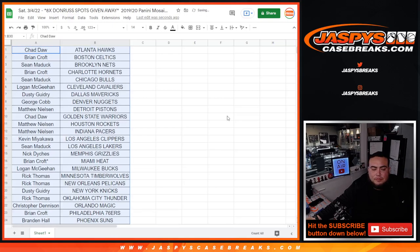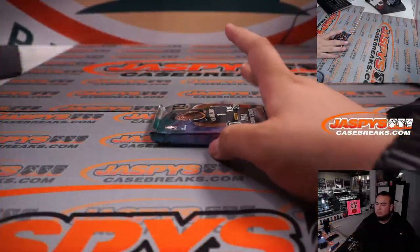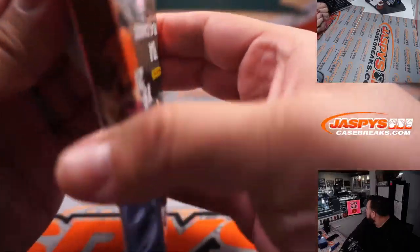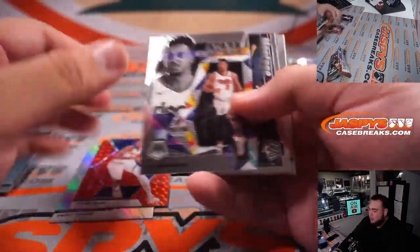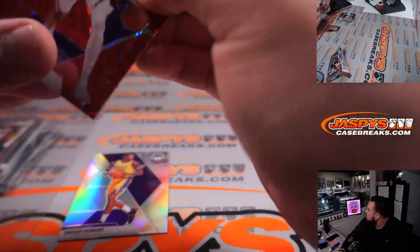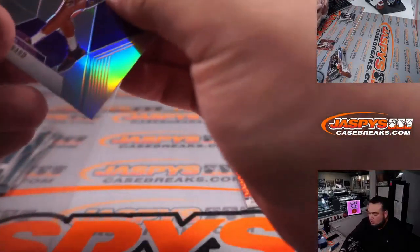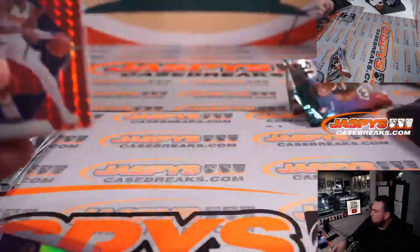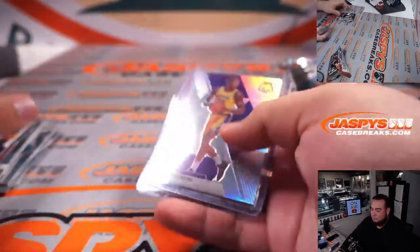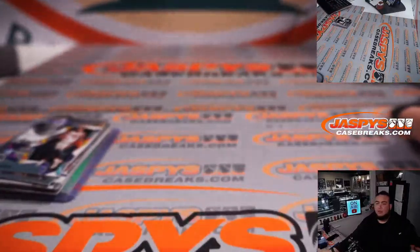Alright, let's switch scenes. Dwight Howard. Jermaine Grant. Alright, nothing super crazy out of there either. Switch teams, guys.